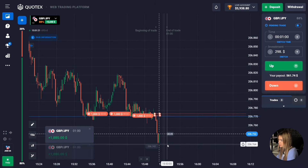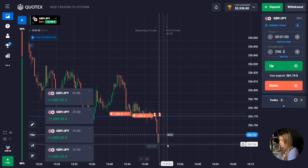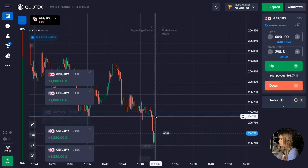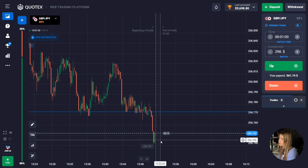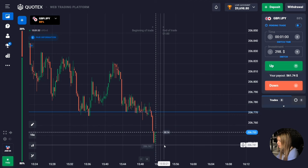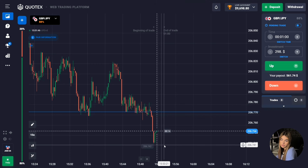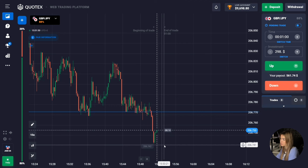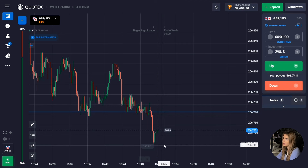Excellent — the price continued to move down with impulsive red candles forming. The support level has been breached and we managed to make money on this downward movement. I again correctly predicted two deals in a row, which means the situations really work. You can look at my balance — I already have more than nine thousand dollars in my deposit. I think this is the end of our trading session as I've fulfilled my trading plan — 10 out of 10.